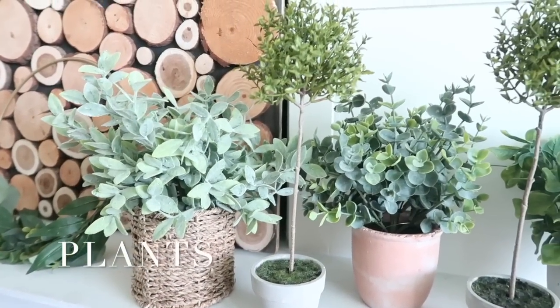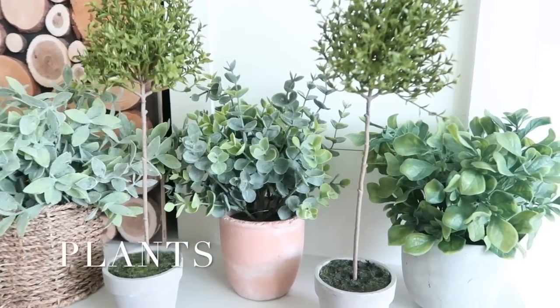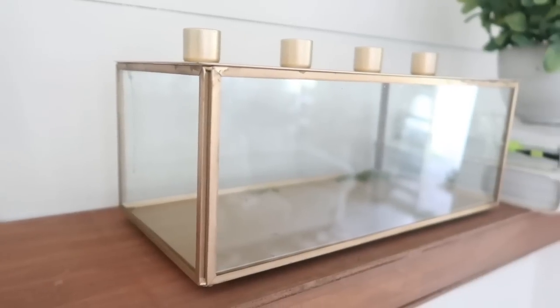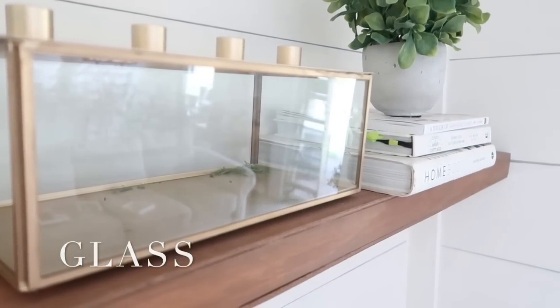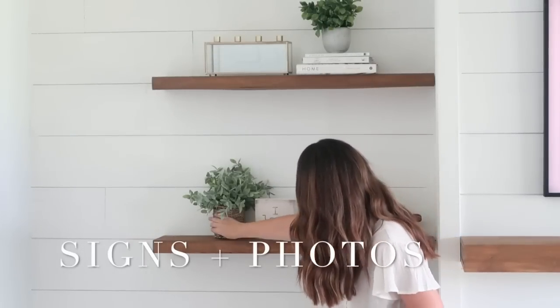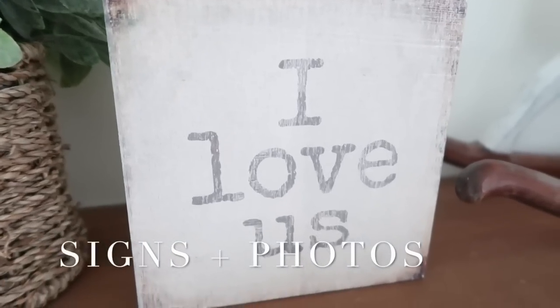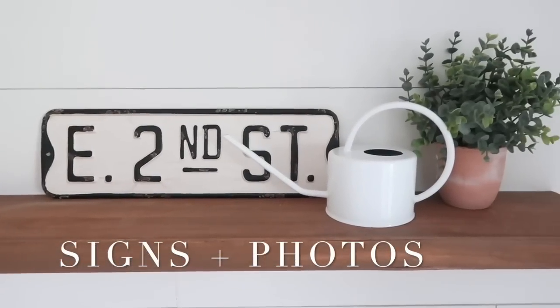There are so many great faux plant options widely available these days — I've even had some great luck purchasing faux plants off of Amazon. I love finding plants that come in baskets or containers that have a concrete and earthy feel to them. When grouped on a shelf, glass can bring a cozy, bright, and reflective feel to your space. Signs and photos allow you to tell a story or set a certain vibe in your home. You can use small framed photos or wooden signs to help fill in gaps on a shelf, or large photos and signs to serve as the focal point of a shelf.